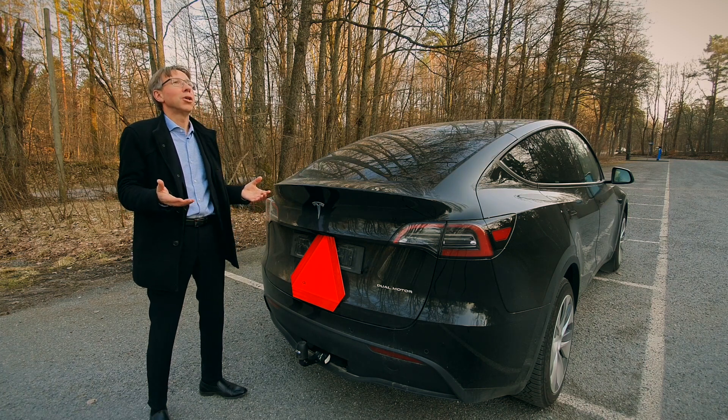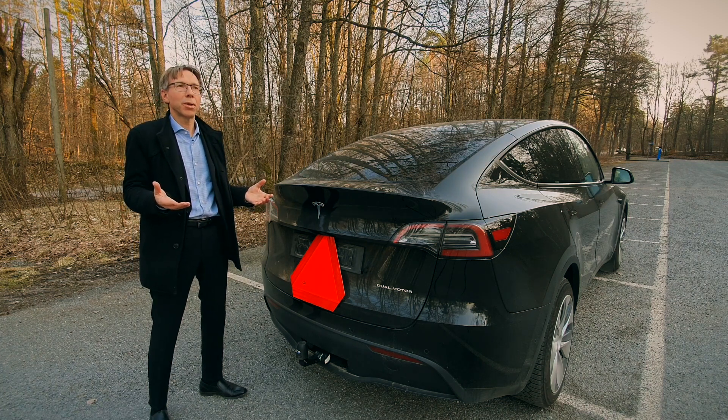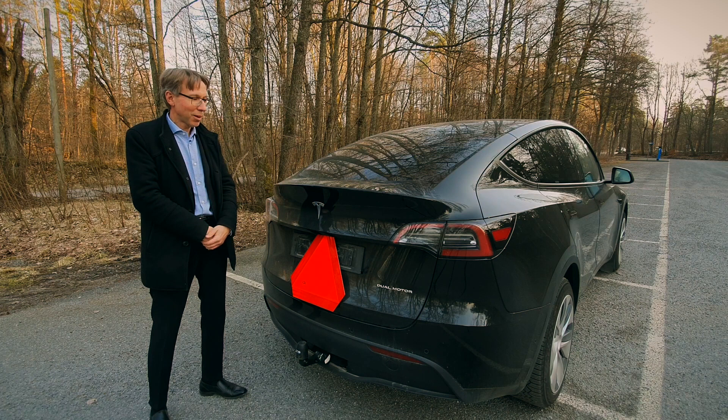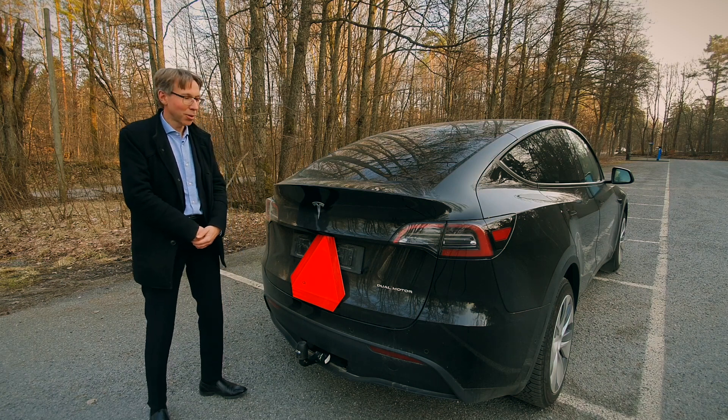The car also has to have at least 60% of its weight on the driving wheels. But since it's four-wheel drive, that's no problem. And if the car weighs more than two tons, then it doesn't matter anymore because you still have enough pressure on the ground. It's a bit of a weird set of rules, but that's the way it is in Sweden and Finland, as far as I know.